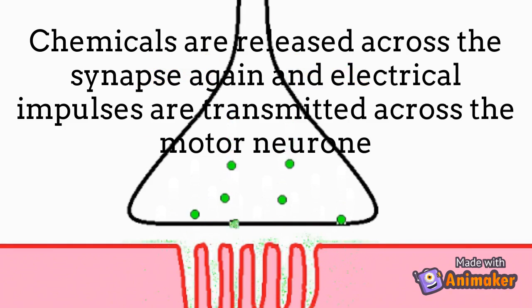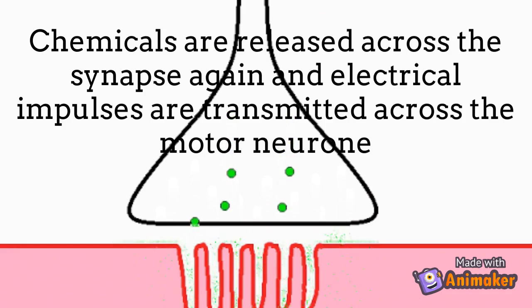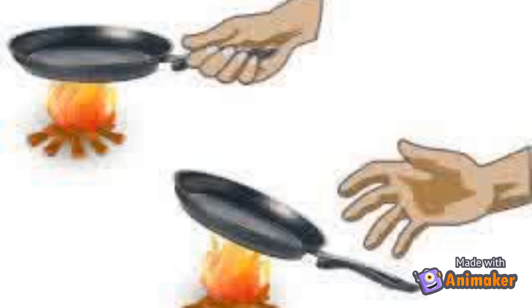The same happens again: when the electrical impulse reaches the end of the interneuron, chemicals are released and the electrical impulse travels along the motor neuron. This time, the destination is the muscle — in this case, your arm. It does not go to the brain. Chemicals are released across the synapse, but this time electrical impulses don't happen. The chemicals simply cross the synapse of the muscle, causing it to contract, so your arm moves itself away from the hot pan. All of this happens in an insanely short amount of time, showing just how fast these electrical impulses really are.